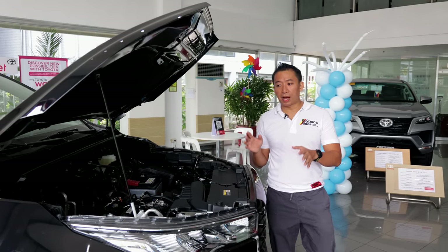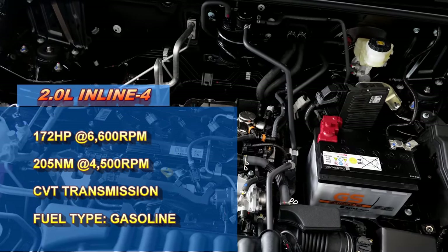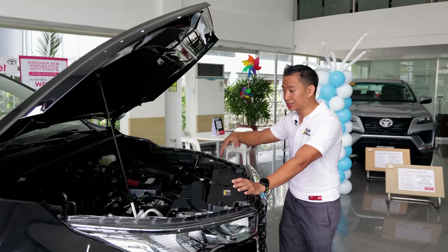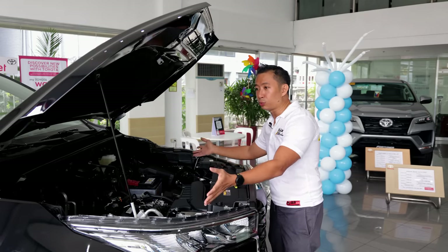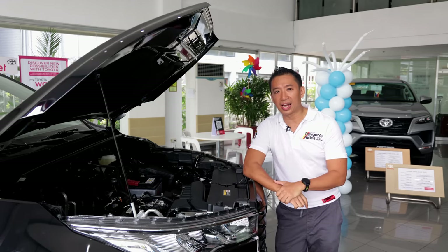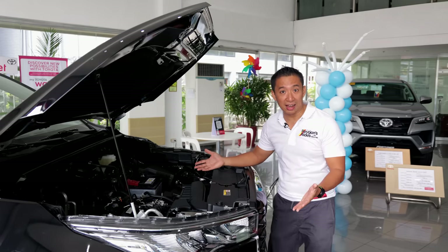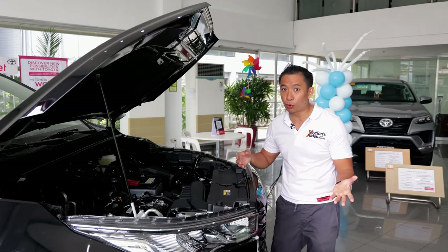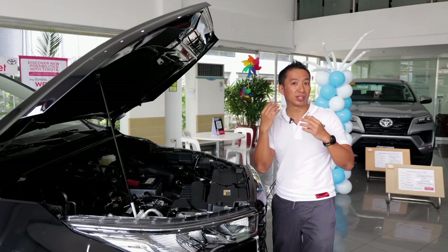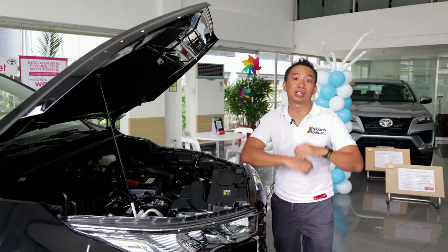The Innova Zenix V is powered by a conventional two-liter, four-cylinder, naturally aspirated gasoline engine putting out 172 horsepower and 205 Newton meters of torque. It's now a front-wheel drive, with power sent to the front wheels via a CVT transmission. If you want a diesel Zenix, unfortunately it doesn't exist — the Zenix is either gasoline or hybrid. But if you still want an Innova diesel, Toyota Philippines will continue to offer it, so they really do think of everyone.